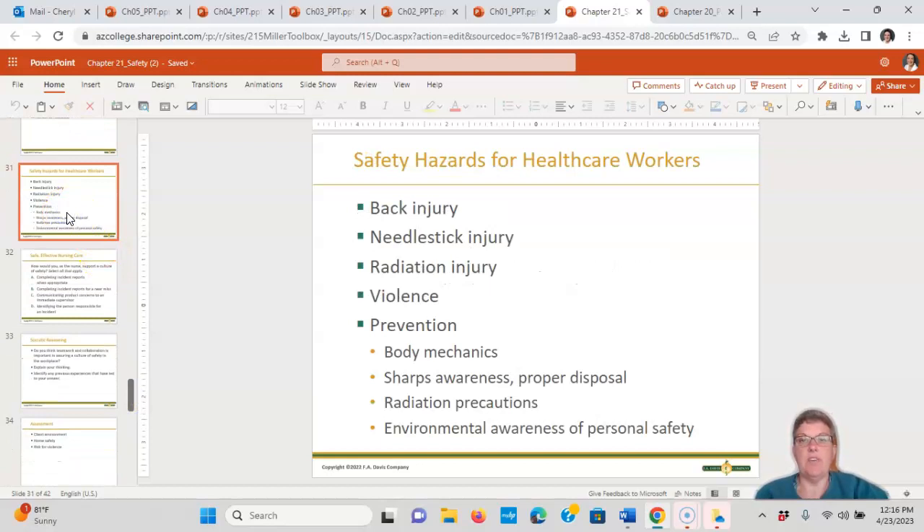Safety hazards for healthcare workers include back injury, needle stick injury, radiation injury, and violence. Prevention includes use of body mechanics, sharps awareness, proper disposal of sharps, radiation precautions, and environmental awareness of personal safety.